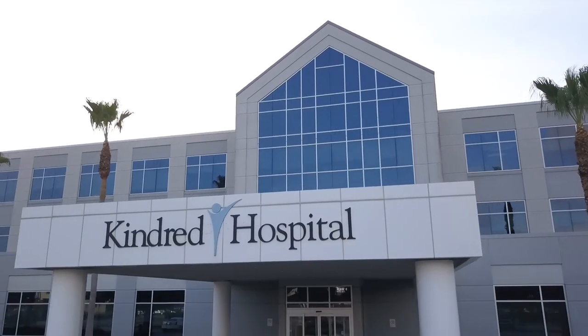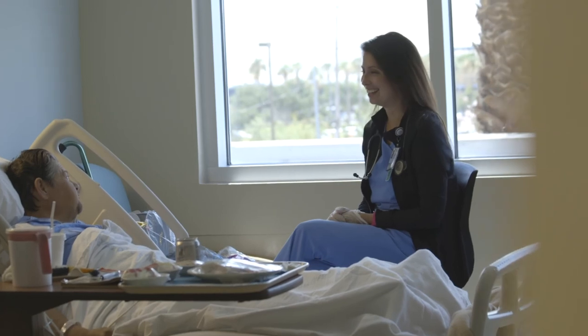Kindred just has that family feeling. We get to know our patients, we get to spend one-on-one time with them, and we really get to connect with them. It's not just one patient in and one patient out — we spend time with them every day, and that's what makes a difference.